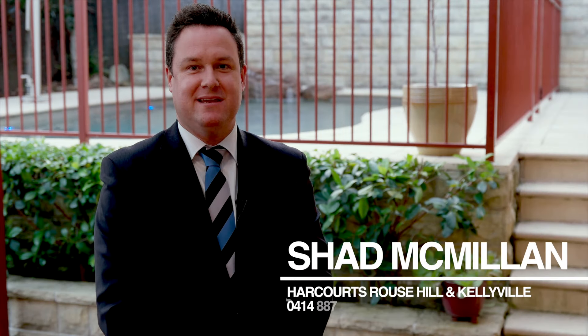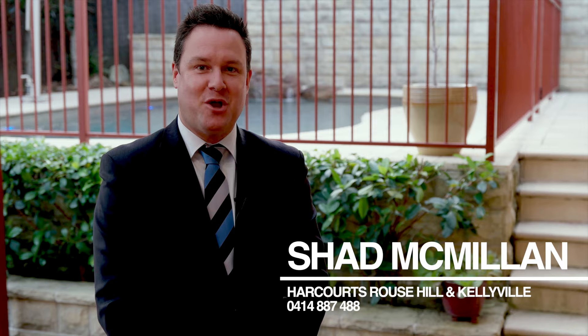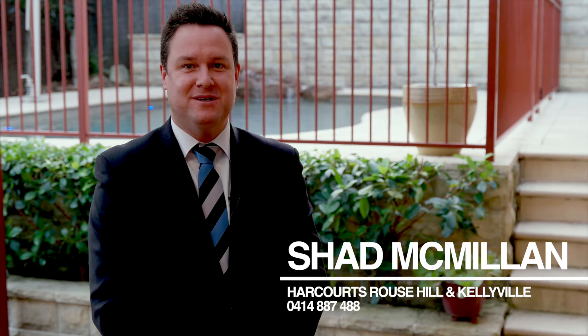There's only so much you can see without stepping inside, so make sure you meet me at our next open home. I'm Shad from Harcourts — look forward to meeting you there.